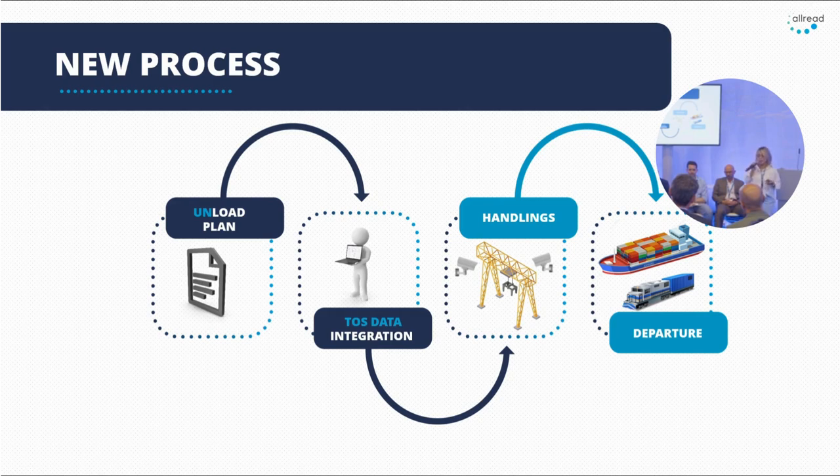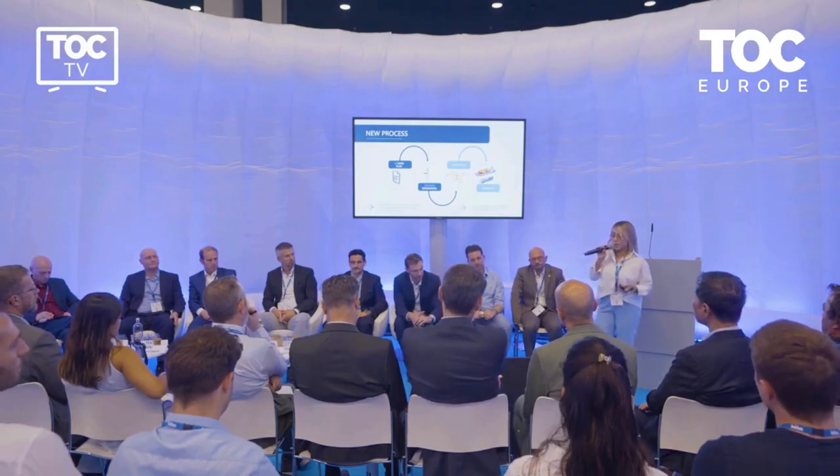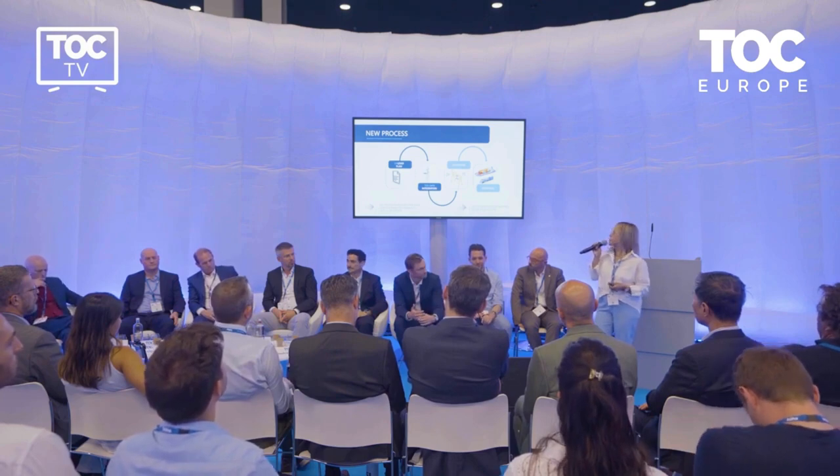We are able to provide a process with no friction, without impacting the customer's operations, using existing infrastructure with low hardware requirements. Now they don't have these issues anymore — they detect errors, report shipping events, and have the proof of condition needed to complete the operation.